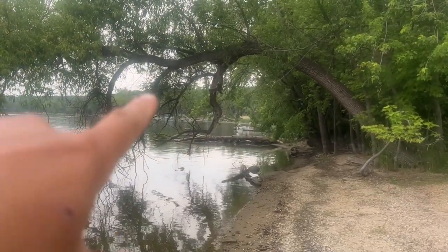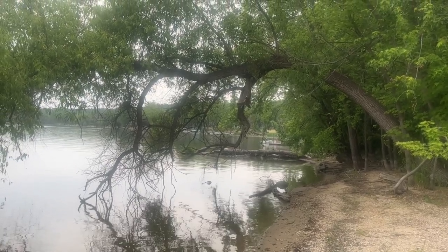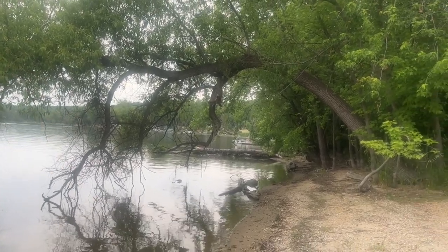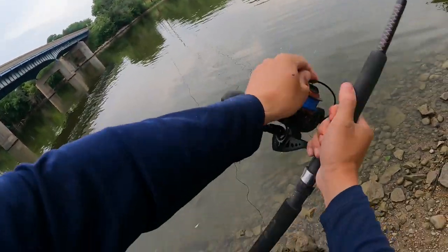The boat launch is over there. There's a lay-down right there — I don't know, it looks a little shallow for really large fish to just be around that area, but I'm gonna put a pole over there and see if I can get anything. We're gonna sling it towards the bridge.